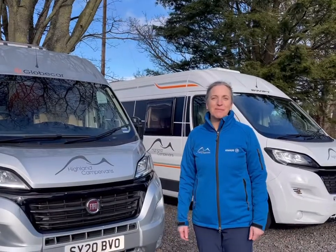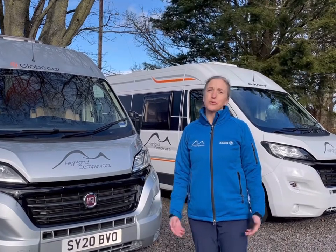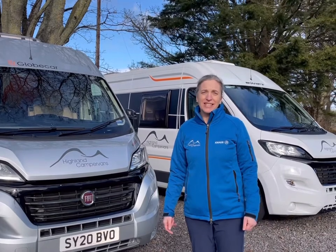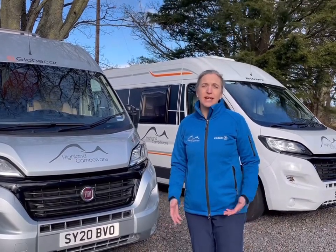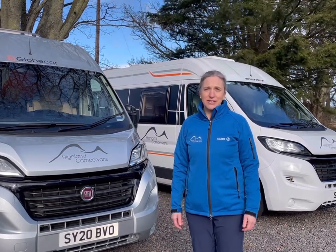Hello and welcome to Highland Campervans. We are based in Inverness in the north of Scotland and we have an award-winning hire fleet. We've been operating for over 15 years and we have a large selection of motorhomes and compact motorhomes for you to hire and to go exploring around the highlands of Scotland.